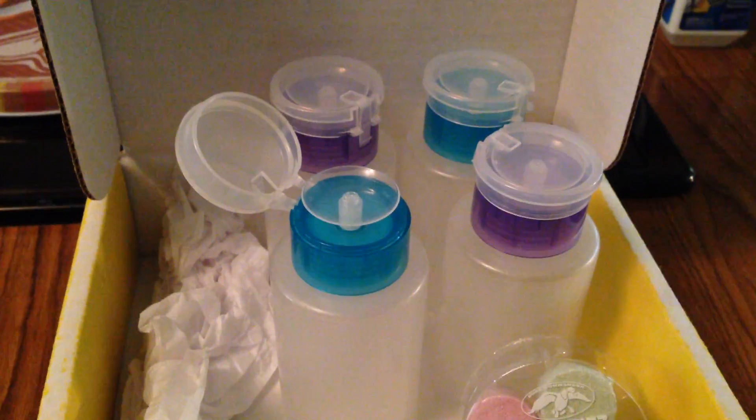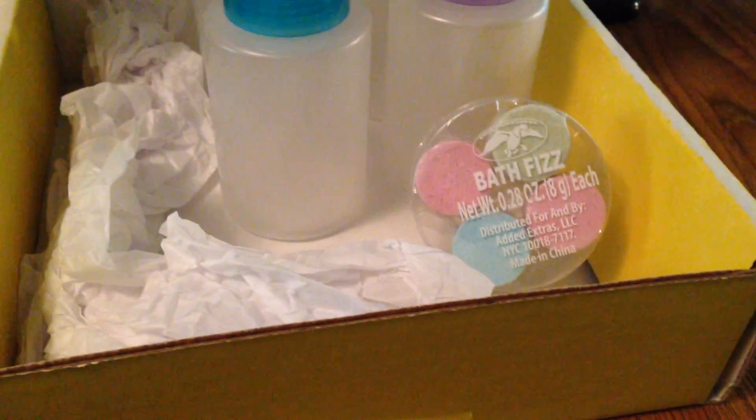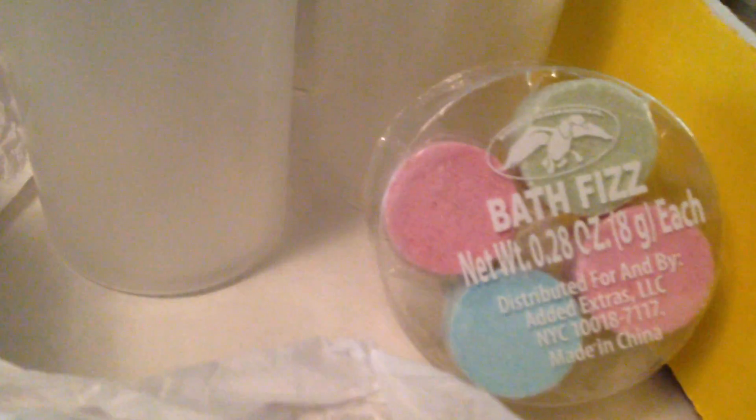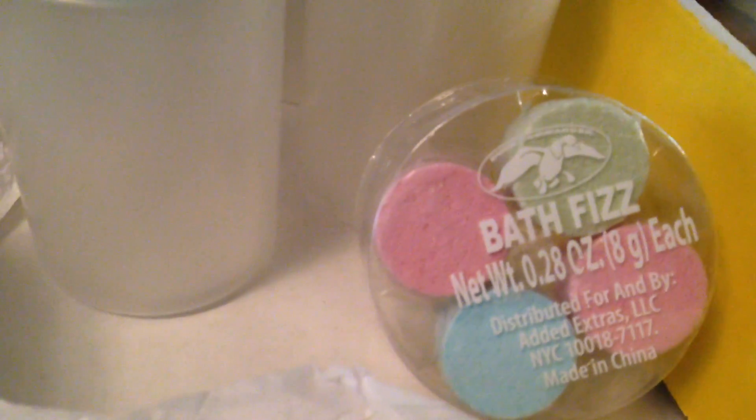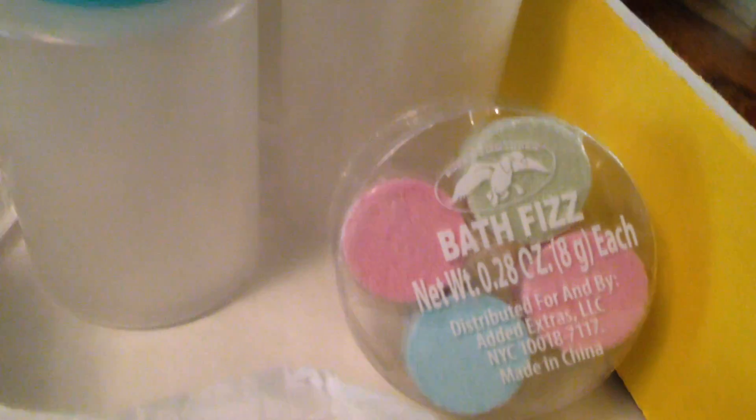I'm so glad to get those four. She had all this in a pretty yellow box, and then she threw in this little bonus — Duck Commander bath fizzes. I thought that was just so nice of her to put that little extra gift in there.